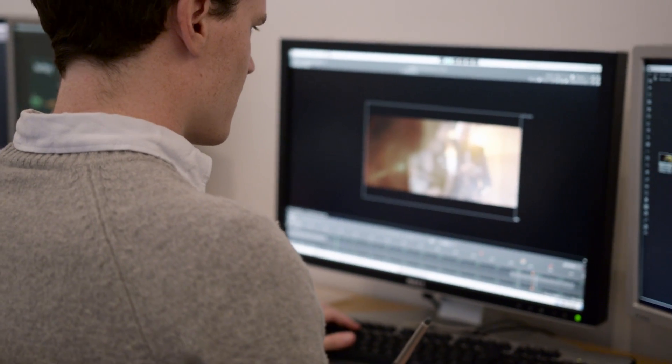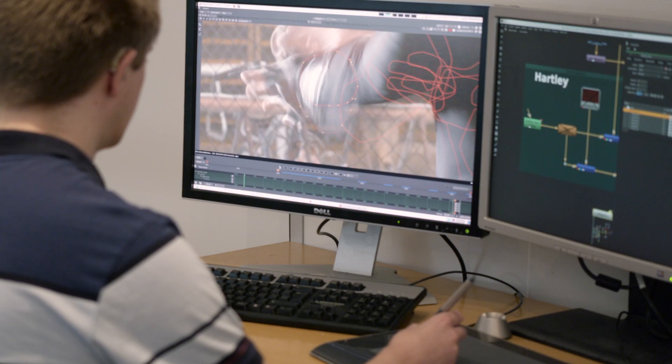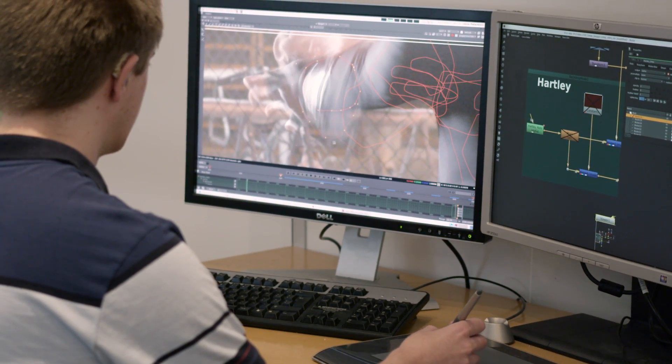Rising Sun Pictures have partnered with the University of South Australia to create a fully certified graduate certificate in visual effects. From a university that is one of the most recognised in the region, what we're offering is something that is completely unique.